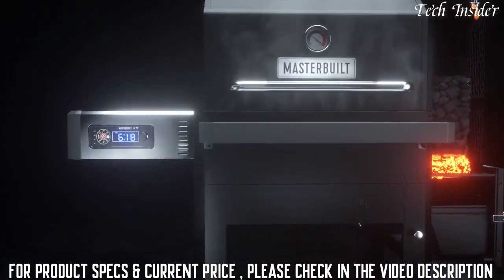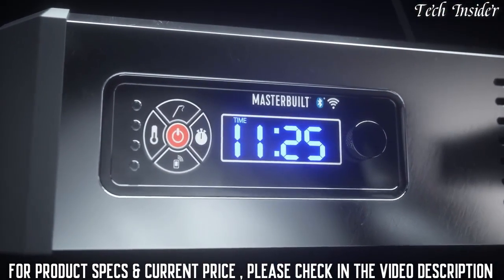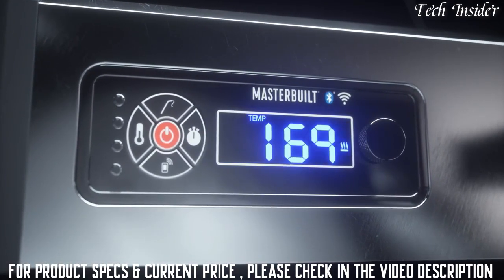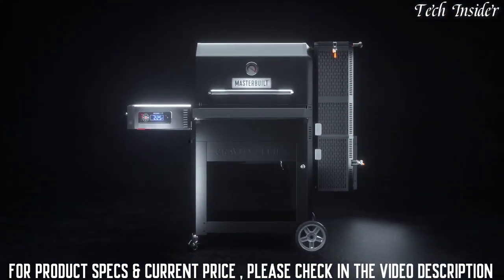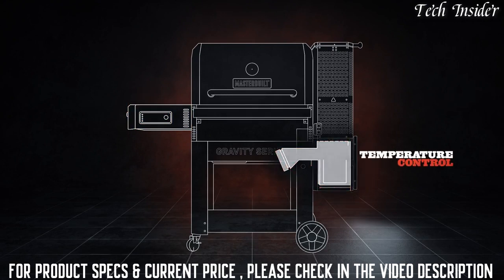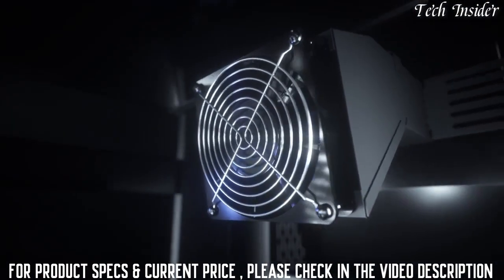Try to find digital controls like these on any other charcoal smoker — you're not going to find them. The Gravity Series digital fan control allows you to set the temperature and it'll follow through. Think of the digital controls as the brain; the heart of the Gravity Series is the Masterbuilt digital fan, which adds just the right amount of air to the fire based on internal temperature readings to keep a constant cooking temperature.